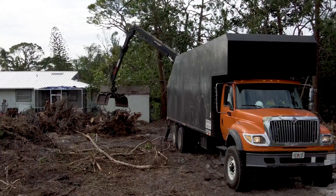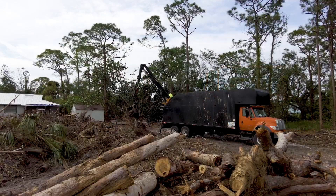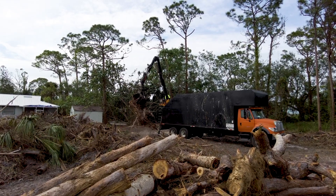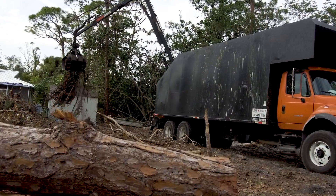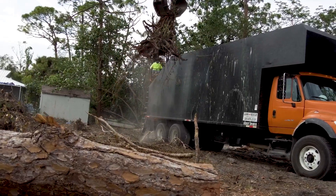Whitehead assures people that it will get picked up. For much of the county, we've already been through and done the first pass. The county and their contractor Crowder Gulf will be doing multiple passes through the neighborhoods — if you miss the first pass, don't panic, because the contractor is absolutely coming back.